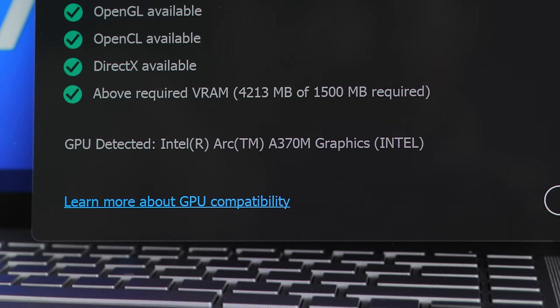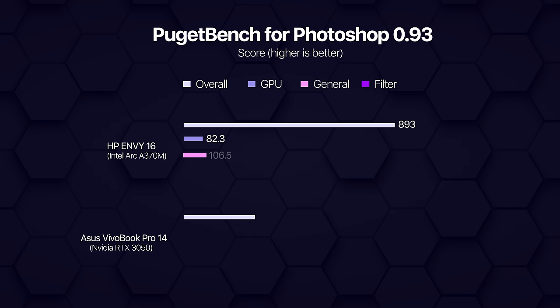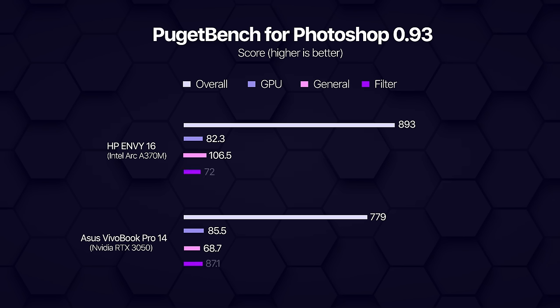Even so, the ARC A370M was not performing up to my standards in essential applications like Photoshop. The app simply would not detect the ARC graphics, and even the integrated Iris Xe graphics was misbehaving — Photoshop would lag on basic tasks like image transformation or running an image resizing script. But last month something magical happened: the new Intel ARC graphics driver I installed solved the issue entirely. Photoshop finally recognized my ARC A370M graphics and now runs buttery smooth, even outperforming the RTX 3050 powered Asus Vivobook Pro in the Puget Bench Photoshop benchmark.